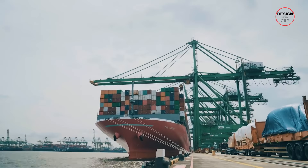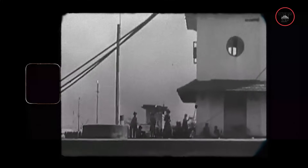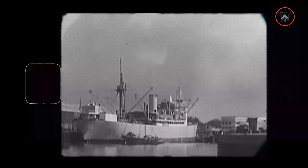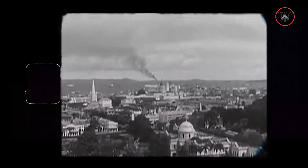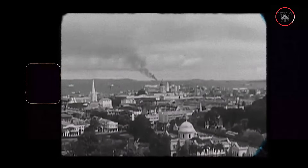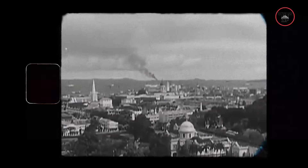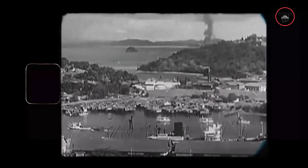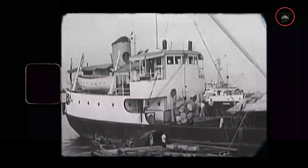To understand the Tuas Megaport, we have to rewind centuries. Singapore's entire story has always been tied to the sea. As far back as the 14th century, this small island was already acting as a key trading post in the Straits of Malacca. Chinese records described it as a place where rare goods like hornbill casks and lacquerwood passed through. Traders from South Johor and the Riau Islands relied on it as a gateway to bigger markets. That role as a connector never went away.